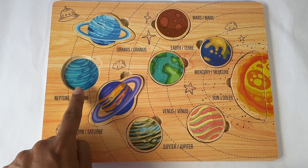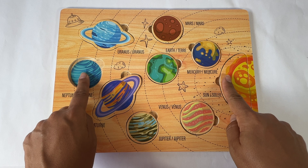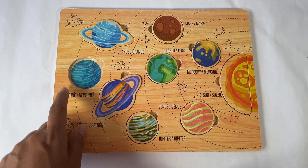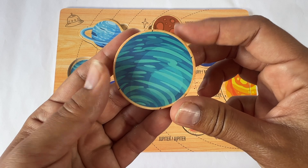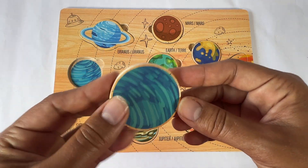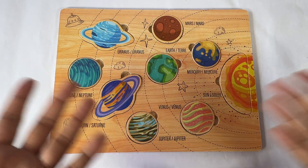The last planet is right here. It's the coldest planet because it's the farthest away from the sun. This planet is Neptune. Neptune is blue. Here's Neptune. Neptune starts with N. Let's put it in the puzzle. We did it — we completed our whole puzzle!